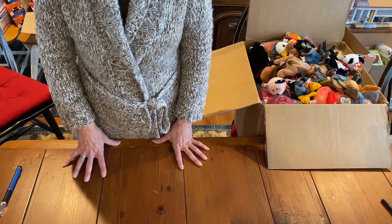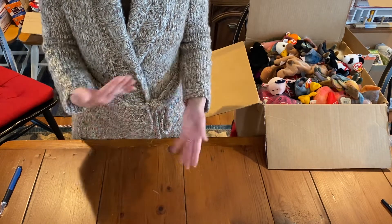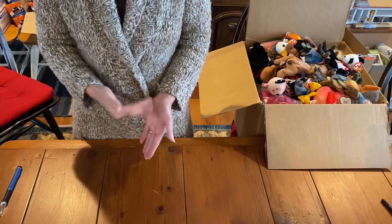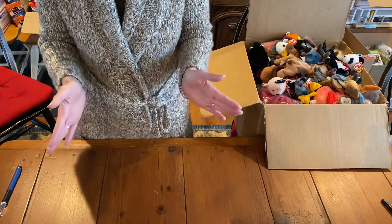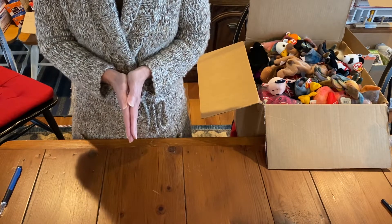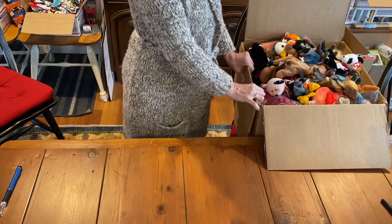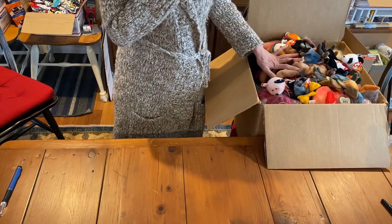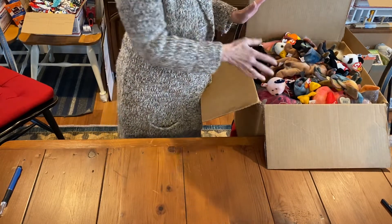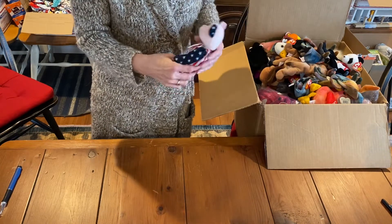It was a while ago that I had gotten some Beanie Babies, and I had been trying to get some for this season. I had been looking at the auctions and they were going too high, but just the last few weeks I was able to get some for a great price. This one came yesterday, but I probably ordered it two or three weeks ago. I wanted to make a video and show you what's in here.